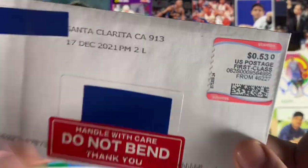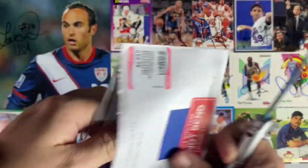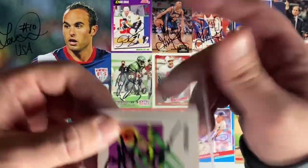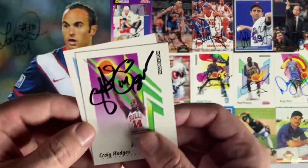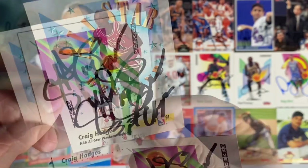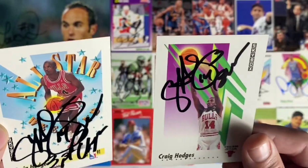Next up coming back from Santa Clarita, California — it's a basketball return of Craig Hodges. This episode is getting lit up with Skybox — love it. He put his number 14, and also the inscription 'three point champ.' That's awesome. What a great return from Craig Hodges.